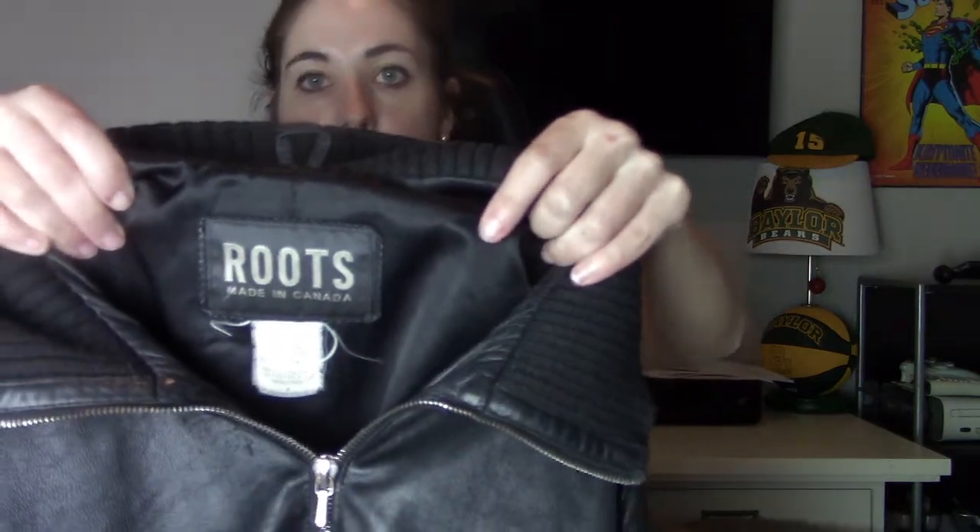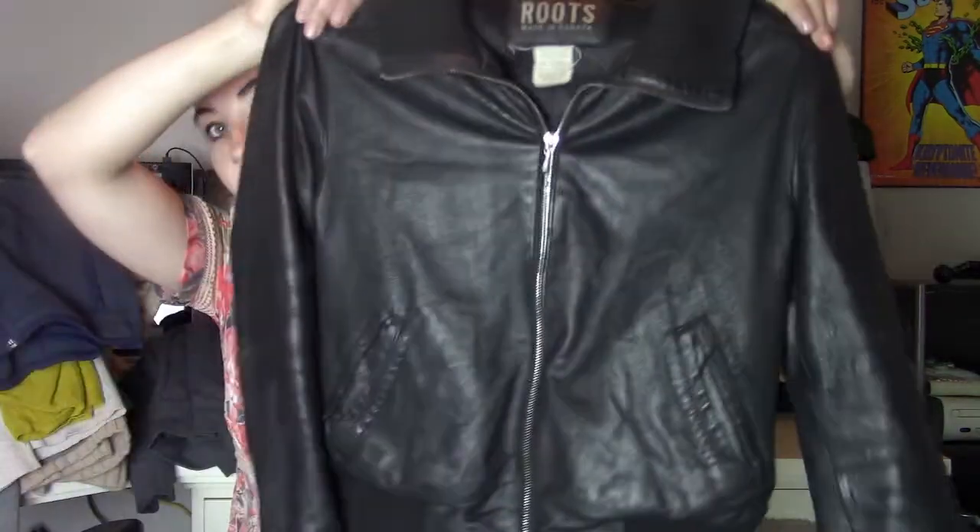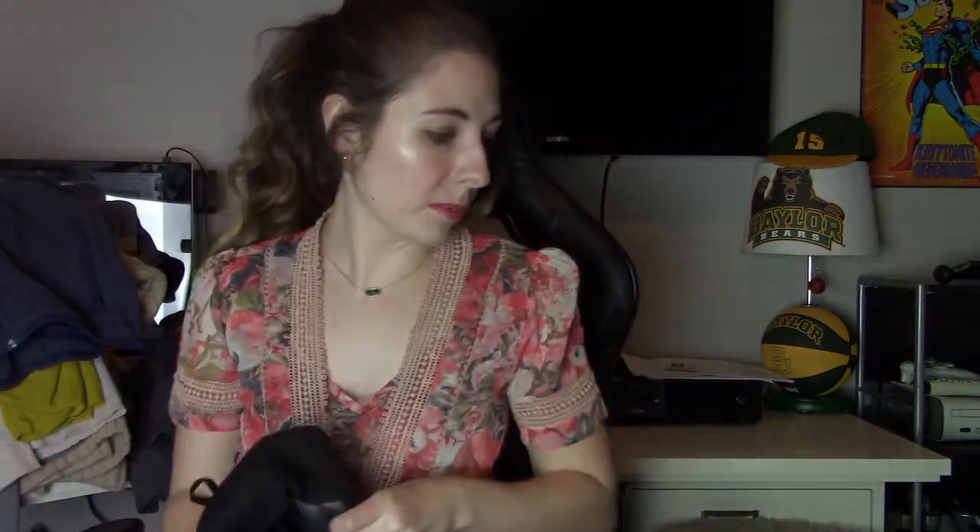Another brand that a lot of people have talked about — this is Roots Canada. Never sold it before. It's a genuine leather jacket, but there was like nothing in terms of comps. There is a little bit of wear on the leather, like you can tell it was loved and worn. I did disclose that. I believe this is a size small. No idea how it's going to do — I priced it high, but I have a feeling I'm going to have to price it lower.